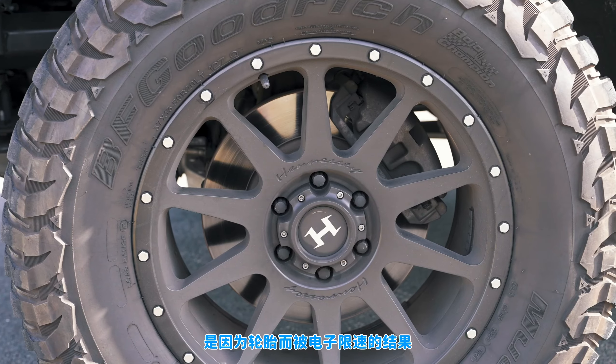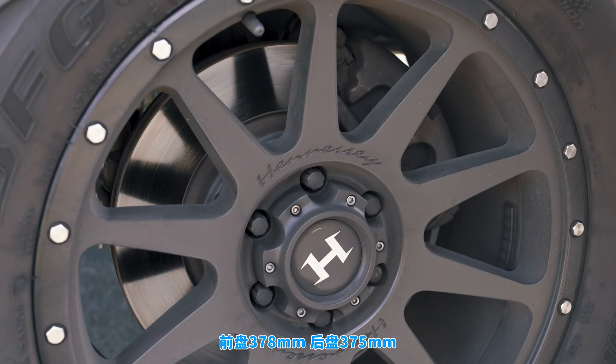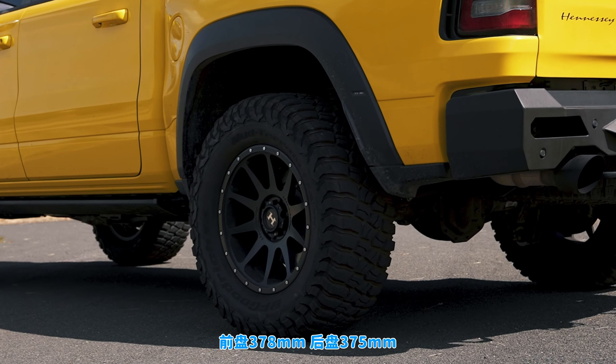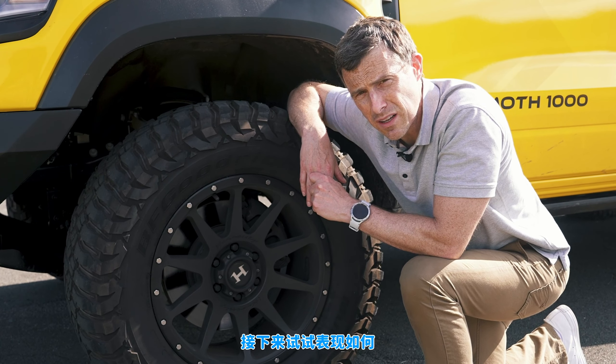The Mammoth has the exact same brakes as a standard Dodge Ram TRX. You've got 378 millimetre discs up front, 375s at the rear, two-piston calipers at the front, single pistons at the rear.